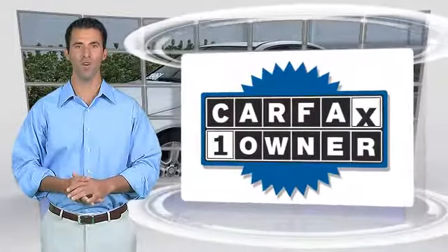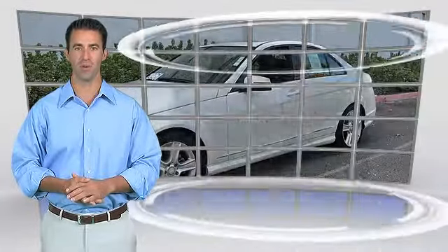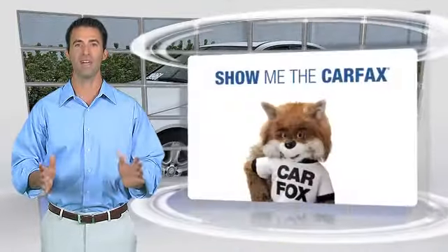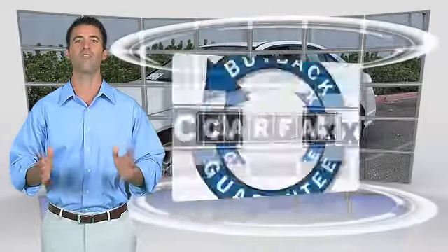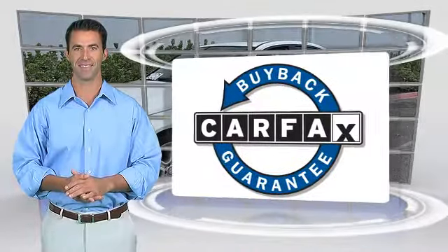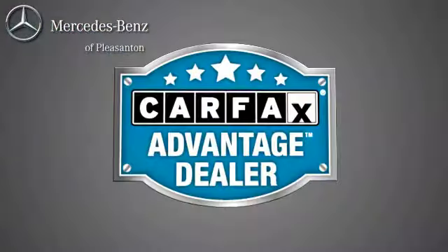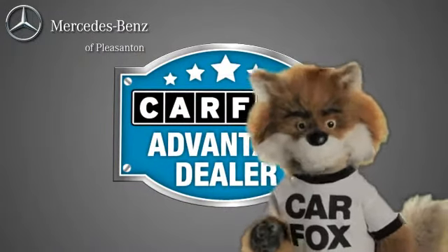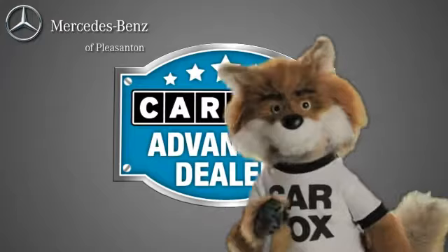This is a one-owner vehicle with the Carfax Vehicle History Report. Be sure to find a complimentary copy of this report online or contact the dealership. This vehicle qualifies for the Carfax Buy Back Guarantee. Just say show me the Carfax at Mercedes-Benz of Pleasanton, a Carfax Advantage dealer.